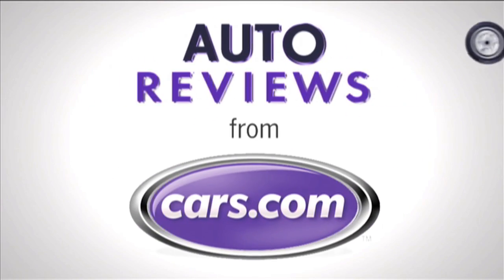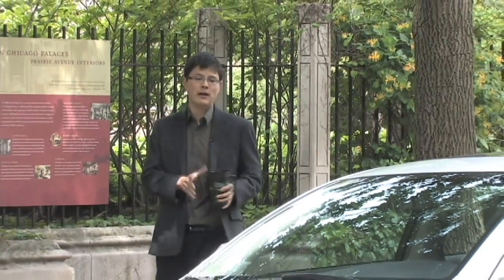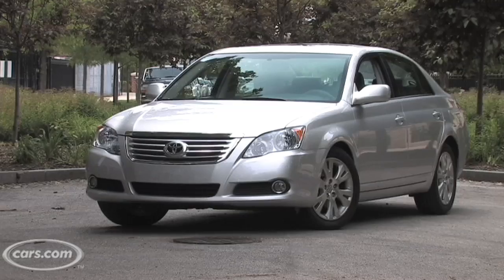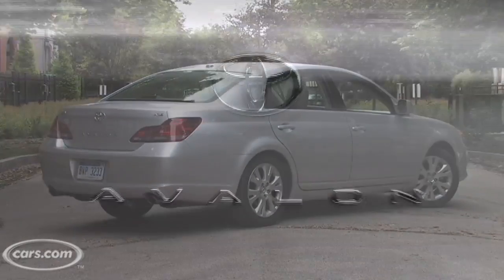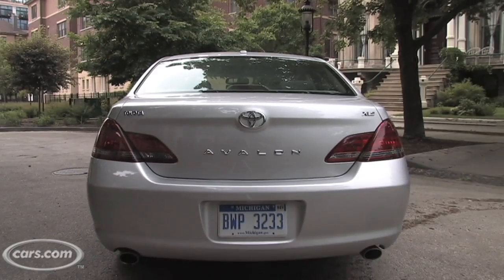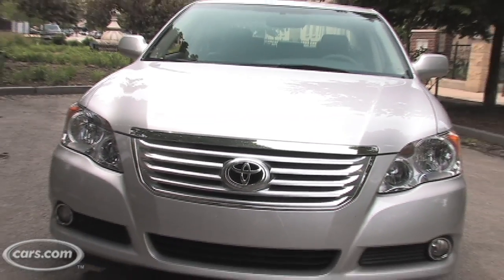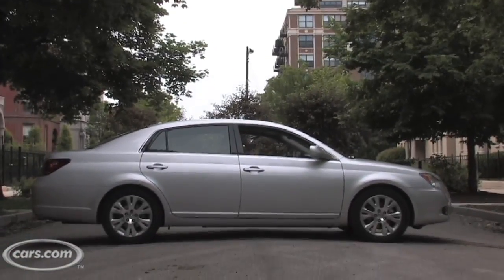Cars.com Auto Review. Hi, I'm Kelsey Mays for Cars.com. The Toyota Avalon hasn't been completely redesigned since the 2005 model year, and it's an interesting car for a couple of reasons. On the one hand, there are a lot of aging elements that show this car's age, but on the other hand, it offers a glimpse at a bygone era of Toyota quality, which is something the automaker has let slip in some of its more recent bread-and-butter cars. Let's look at both of those sides and see if the Avalon's right for you.